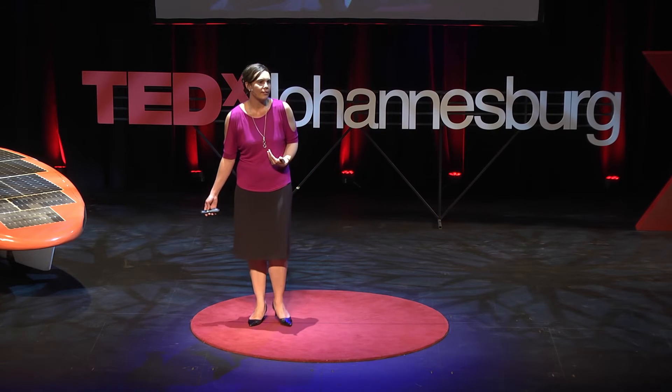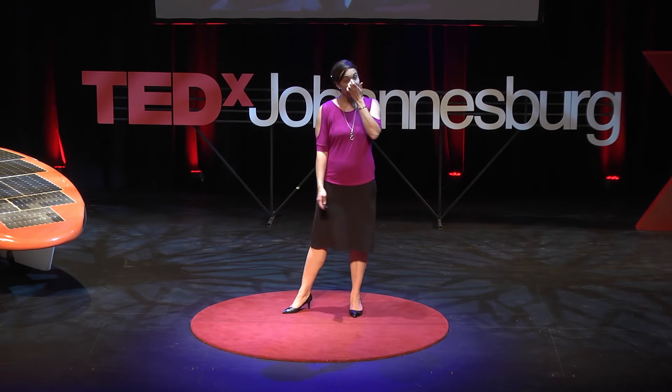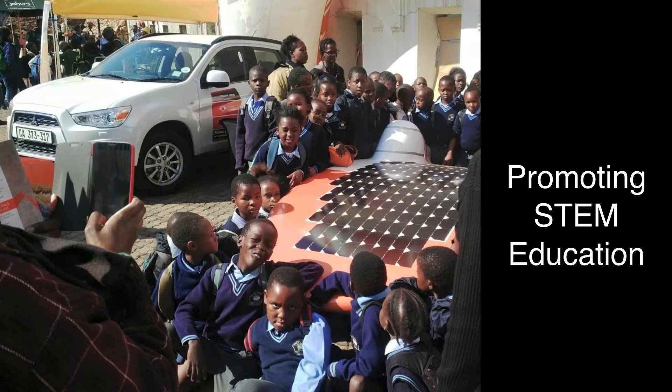Our best stories are when things go horribly wrong. And you'd think we'd be better at solar racing — we've built all these cars and we've never won a race. So we always have something that happens. But it creates this wonderful opportunity for the students to develop and grow and learn and just keep on at it. The can-do attitude is a really important thing in our lives.